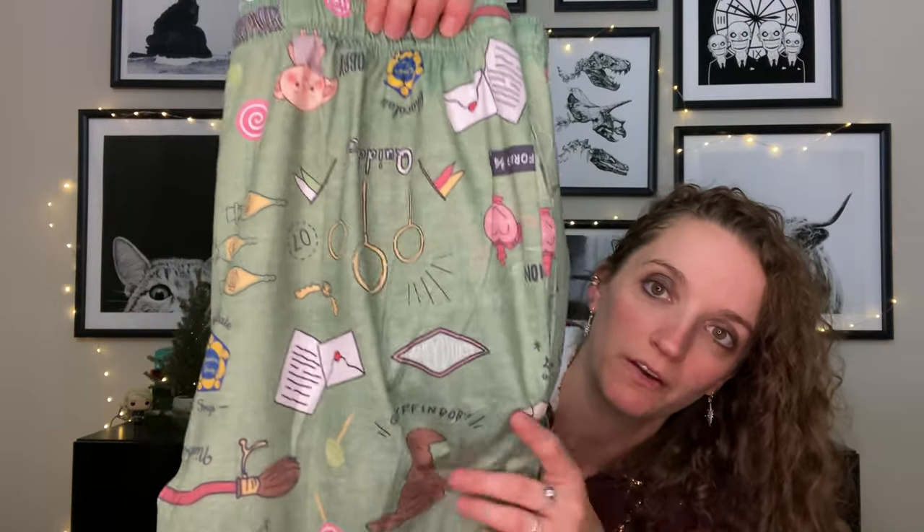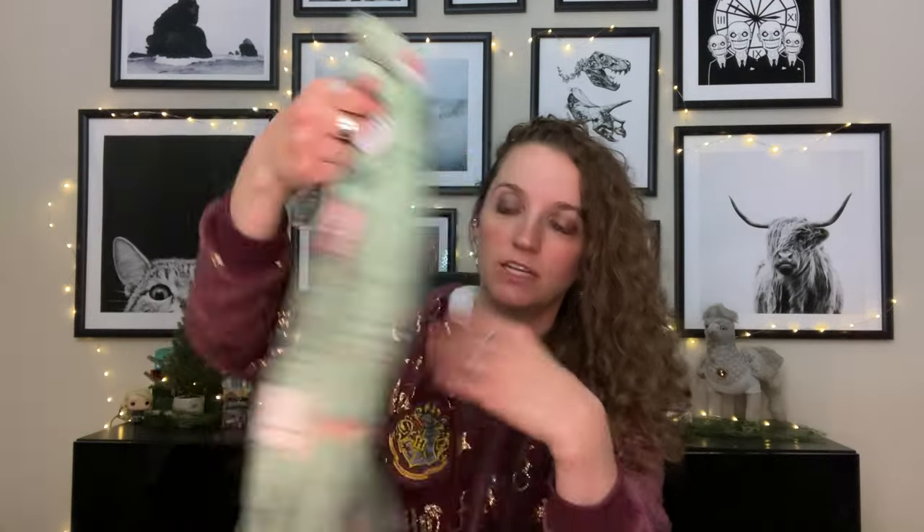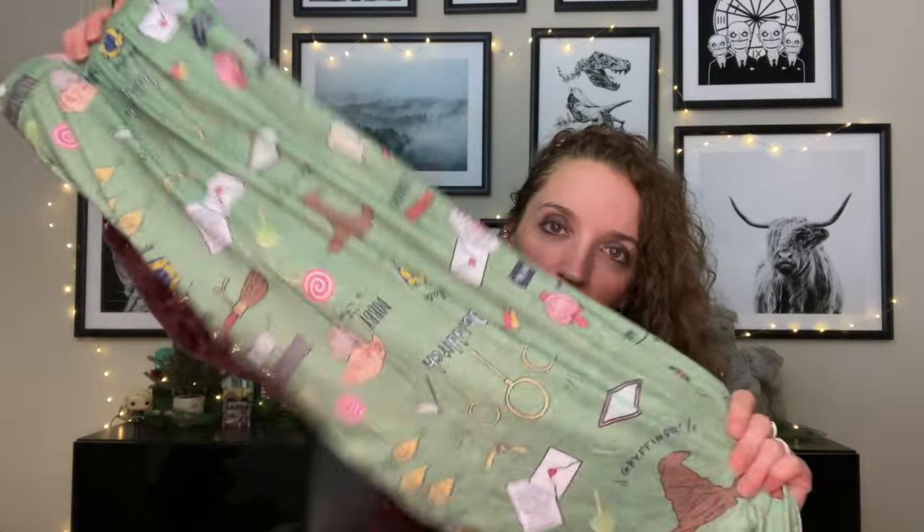The next item is so freaking adorable — it's another clothing item. It's a pair of pajama pants. We've got an acceptance letter, the Nimbus, Dobby — here's a close-up of the pattern in both ways so you can see it no matter how you wear it. It's got a pretty light green background, which goes well with Christmas. We've got love potion, Honeydukes candy representation — just anything Harry Potter but really cutesy. It is quite long though; I'm five-three so I'll need it hemmed.